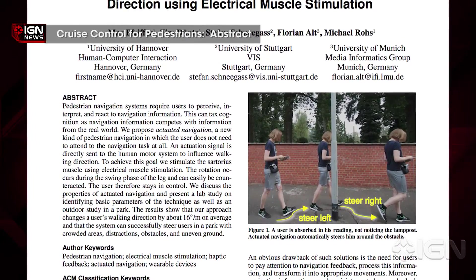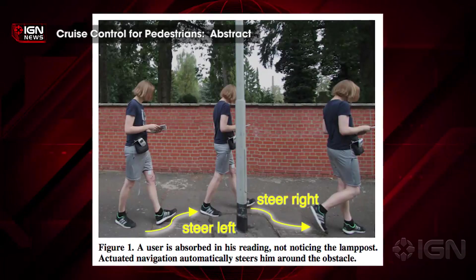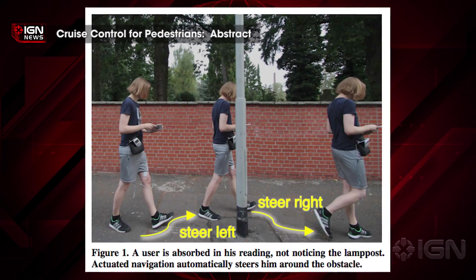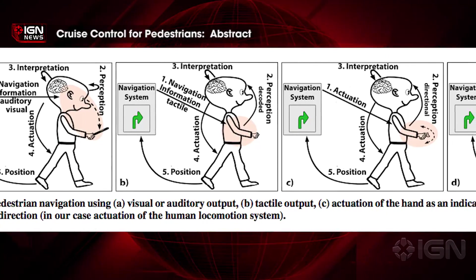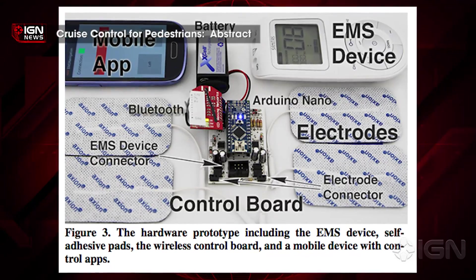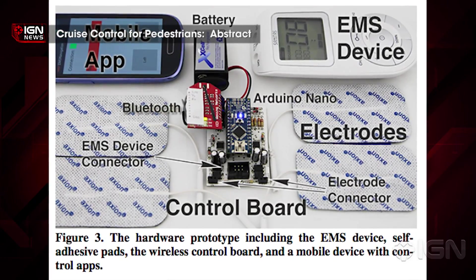By sending a signal to the sartorius muscle, people can be steered slightly while walking to avoid hazards like crowds, obstacles, or uneven ground. This technology could be used to provide a full navigational route that essentially steers the user on autopilot, rather than simple navigation information that the user would have to follow.